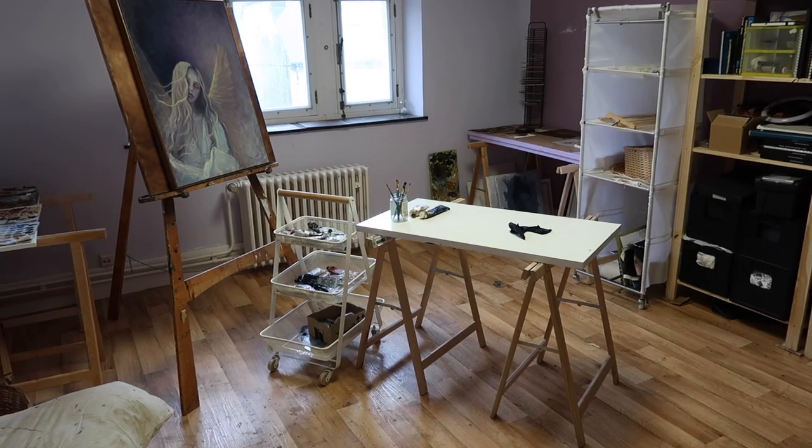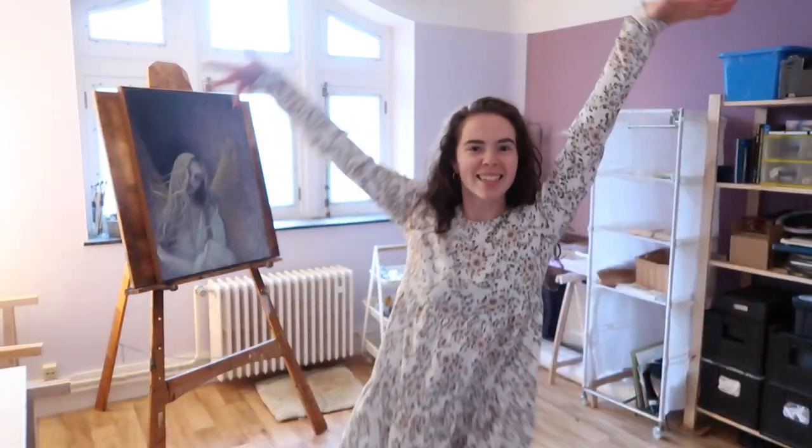Hi, welcome to my art studio. This is where I paint and where I store my art supplies and my art business supplies. I'm going to be showing you how I function in this space and how I store my stuff. Come on in!